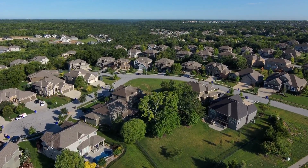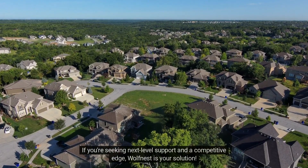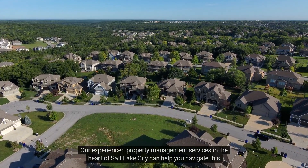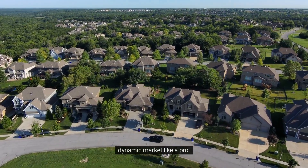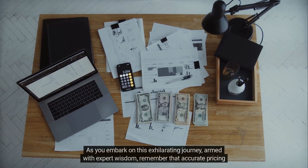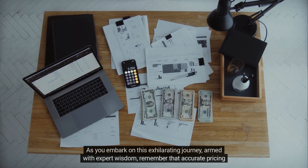And there you have it — five powerhouse tips to confidently price your rental apartment. But if you're seeking next-level support and a competitive edge, Wolf Nest is your solution. Our experienced property management services in the heart of Salt Lake City can help you navigate this dynamic market like a pro.